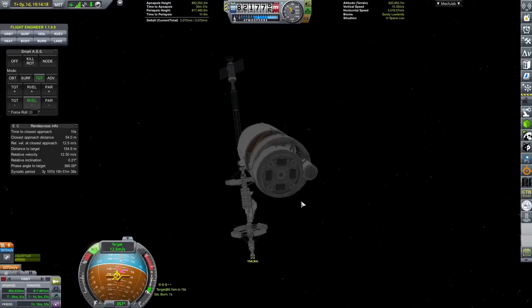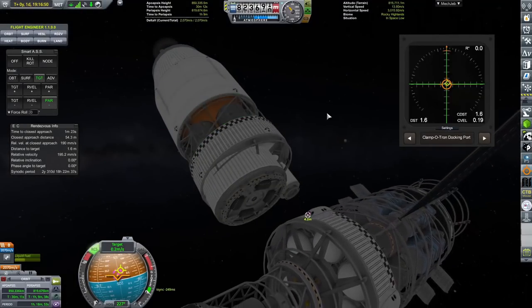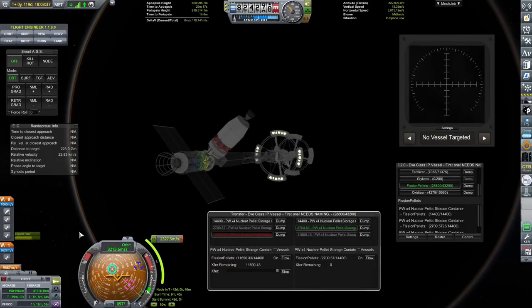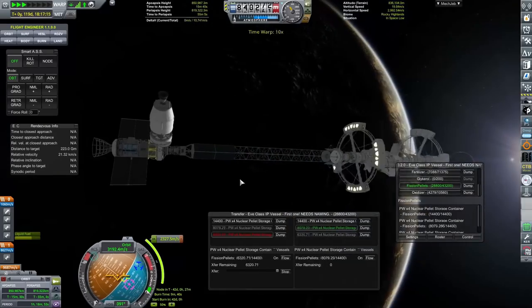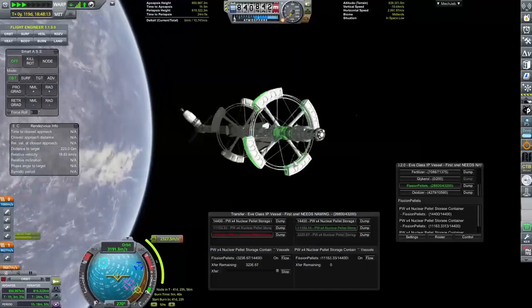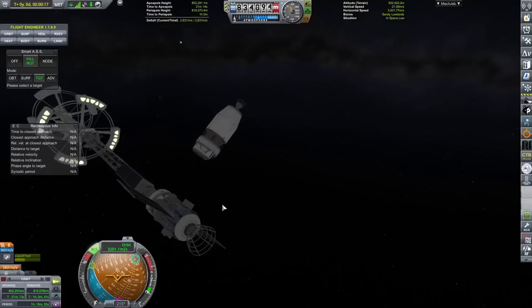What we did was refuel this fission pellet transporter using the fuel that we managed to mine from the surface of Armstrong. Once again we are coming back to the EVE planetary vessel - I skipped out most of the maneuvers for this because I've already shown it once in this video, and we don't really want to be showing repeated fuel trips over and over again as that would be very boring. The reason why I'm showing both of these this time is because it's something new and something interesting.